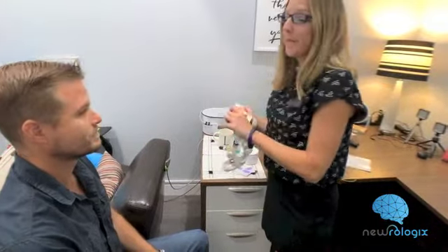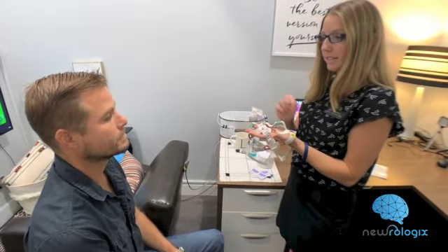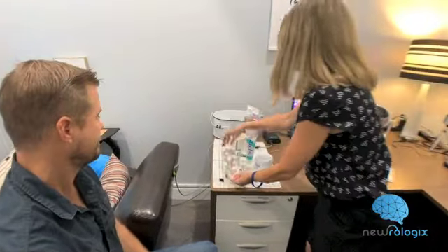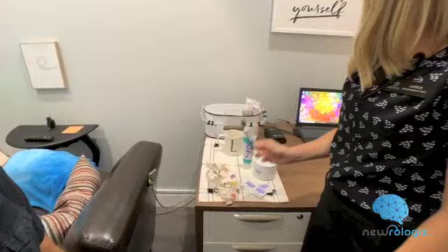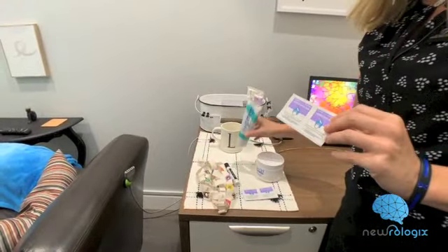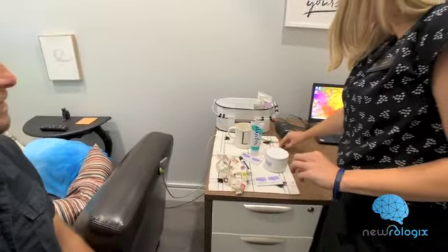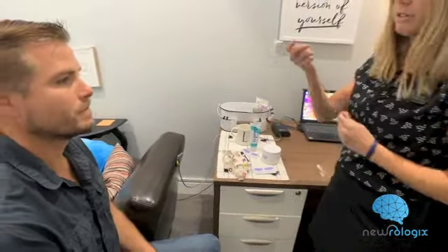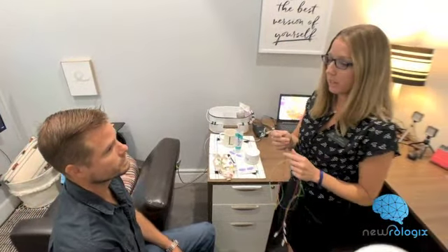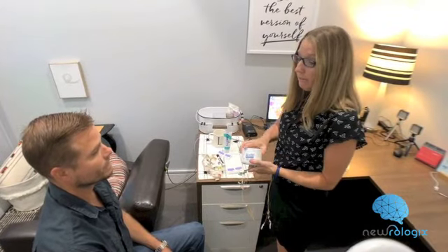I like to begin by placing the cap on your head and marking the specific spots on your scalp of the areas of the brain we're going to be training. To do that, I'll use an expo marker. After that, I will clean those spots with an alcohol pad and the prep gel. Then I will place these electrodes onto your scalp — three on the scalp and one on each ear. In order to attach those, I'm going to use this conductive paste.